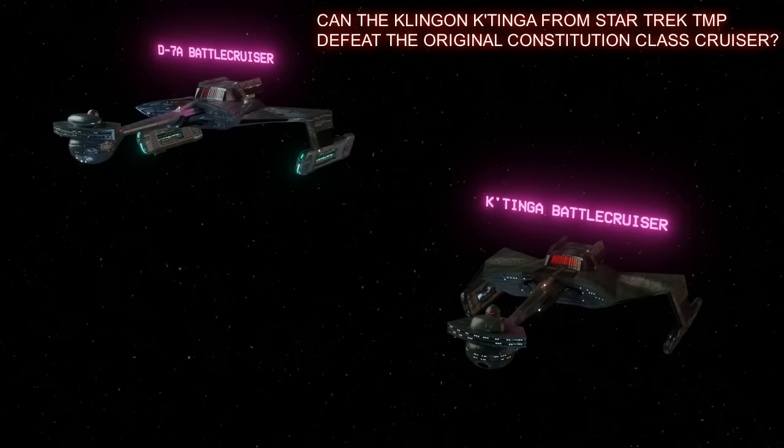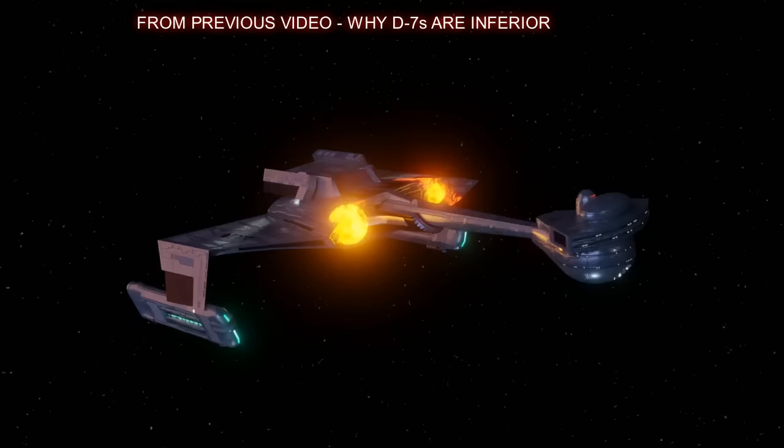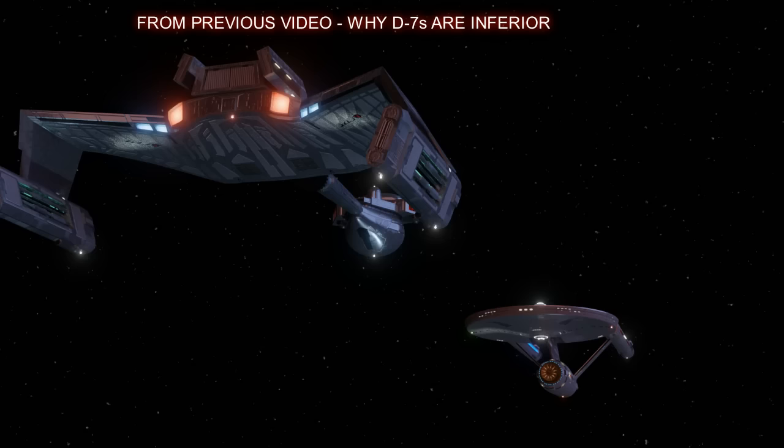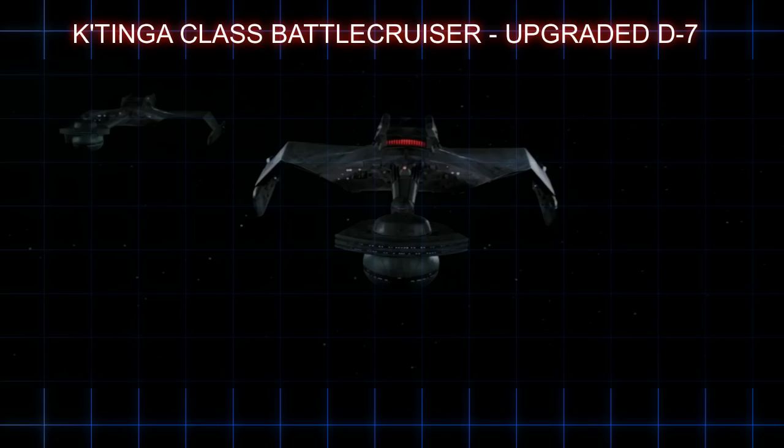Most hardcore Star Trek fans know that not only did the Federation refit and upgrade their ships regularly, so did the Klingons. As covered in a previous video, the Klingon D7 Battlecruiser as seen in the original series were never quite a match for the Enterprise or the Constitution class. It seemed that at the time there was no known Klingon ship that the Constitution class heavy cruiser would fear in a one-on-one situation without some kind of handicap.